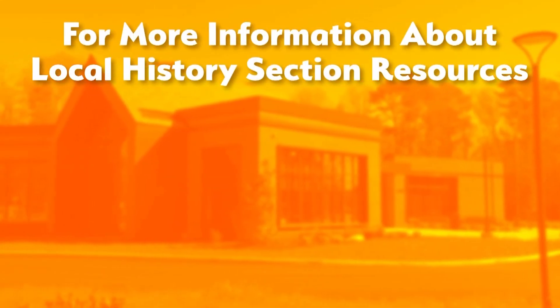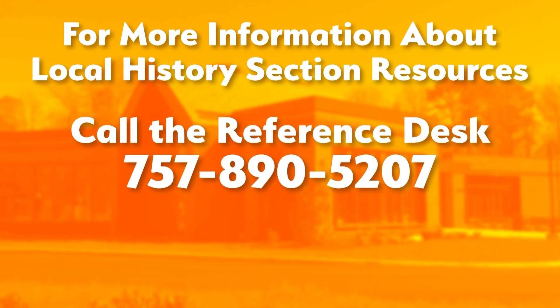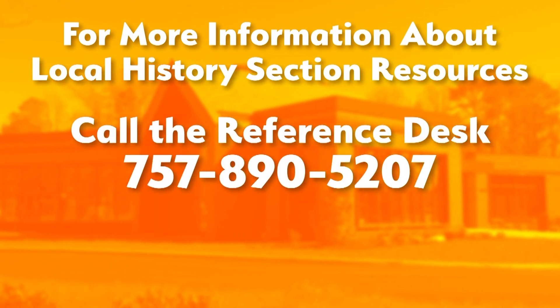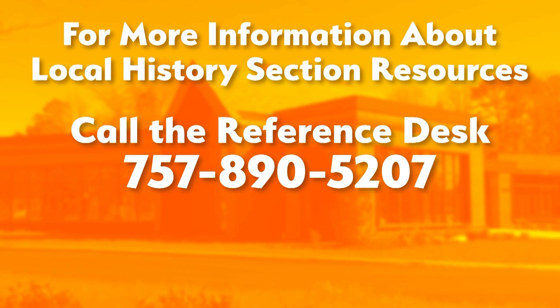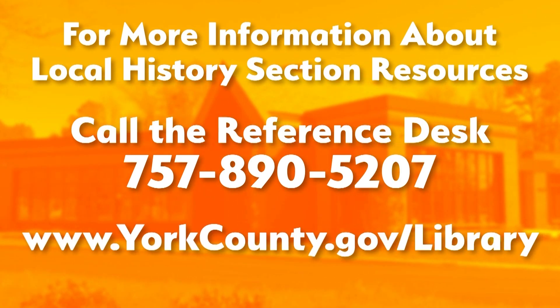This is our local history section and we encourage you to come in and take a look at what we have. We have all sorts of things to browse through, whether you're interested in genealogy, history, or just want to know a little bit more about our area — there's all kinds of things to learn and discover. For more information about the local history resources at Yorktown library, you can call the reference desk at 757-890-5207 or visit our website at yorkcounty.gov/library.